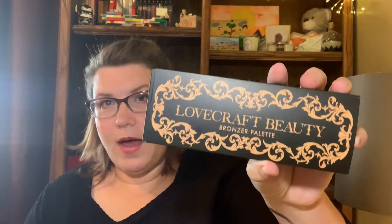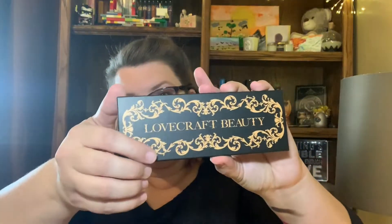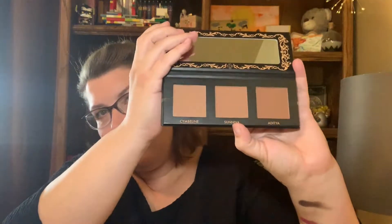Oh, this is pretty. This is my Lovecraft Beauty Bronzer Palette. Here's the packaging, and here's the inside palette. I'm kind of excited about this — the colors are a little dark for me, but they don't have any shimmer to them, and I like my bronzers to not have shimmer. I might be able to use the lightest color on my skin. Since I'm really enjoying my Besseme Mermaid Bronzer, I think I might give this particular palette away.